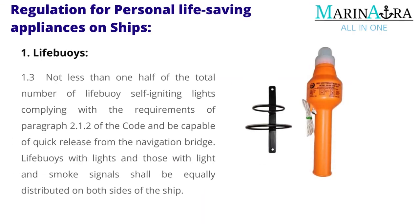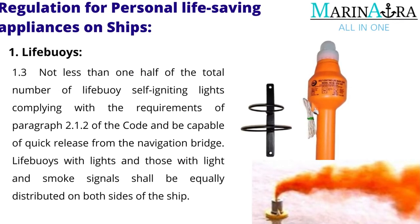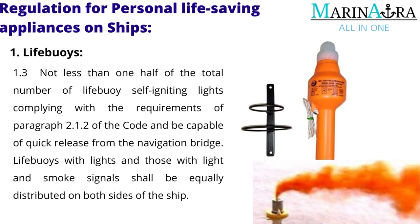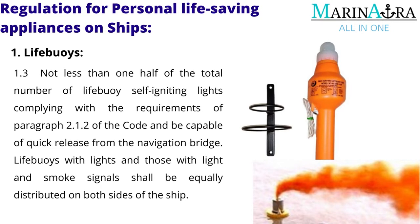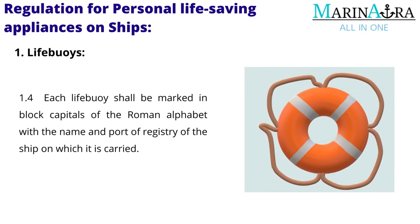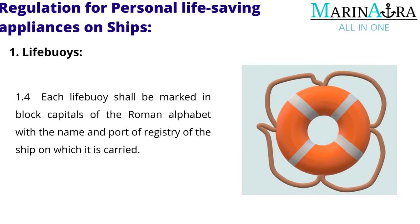Not less than one-half of the total number of life buoys shall have self-igniting lights complying with the requirements of paragraph 2.1.2 of the code and be capable of quick release from the navigation bridge. Life buoys with lights and those with light and smoke signals shall be equally distributed on both sides of the ship. Each life buoy shall be marked in block capitals of the Roman alphabet with the name and port of registry of the ship on which it is carried.